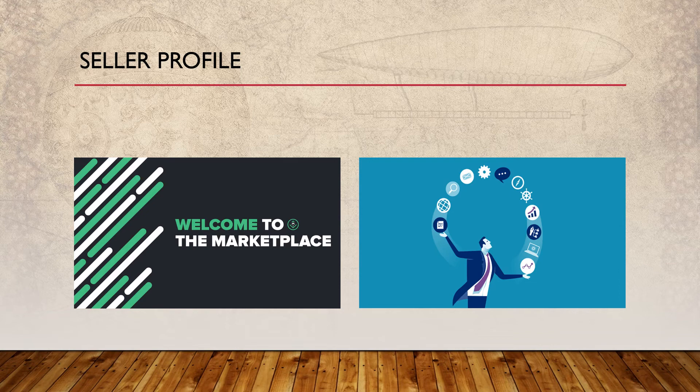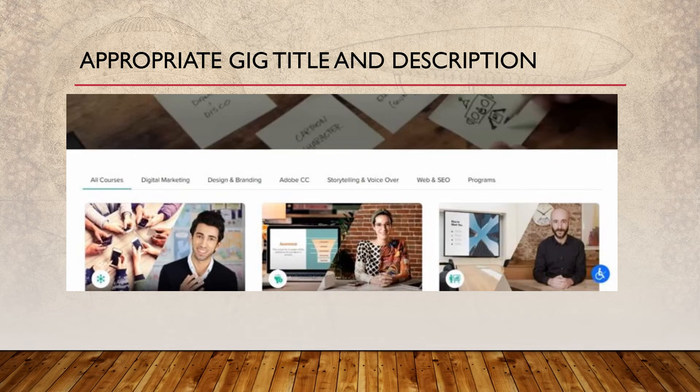Tip 6: Stay online 24/7. Active profiles are getting more orders and responses than others, so try to stay online 24/7 or as much as you can. To stay online always, make sure to install the Fiverr mobile app on your mobile. The mobile app is the best and easiest way to stay online, respond to buyers, and manage your profile.